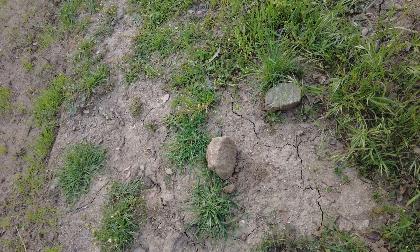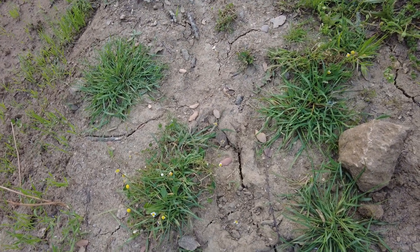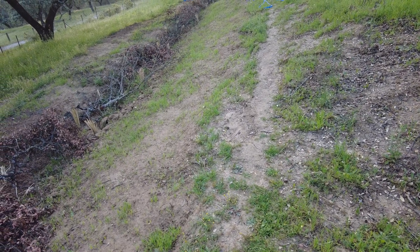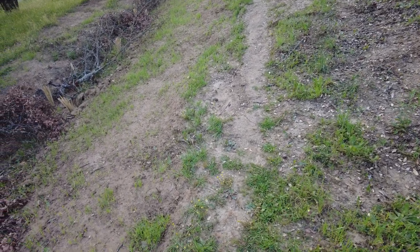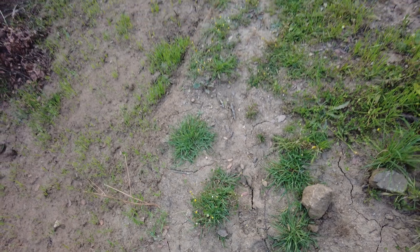Our high clay content soil is already cracking. If it's not wet it dries very quickly on top, though deeper down it keeps the moisture for quite some time. But the surface cracks quite easily.